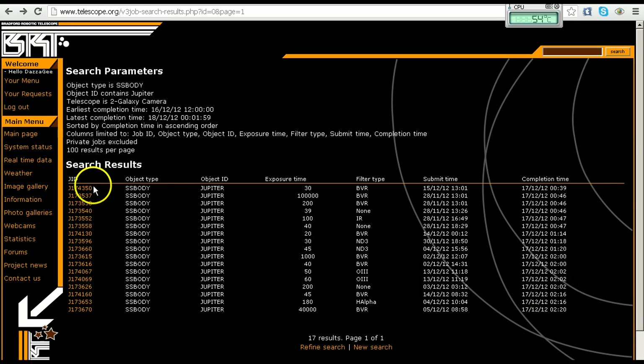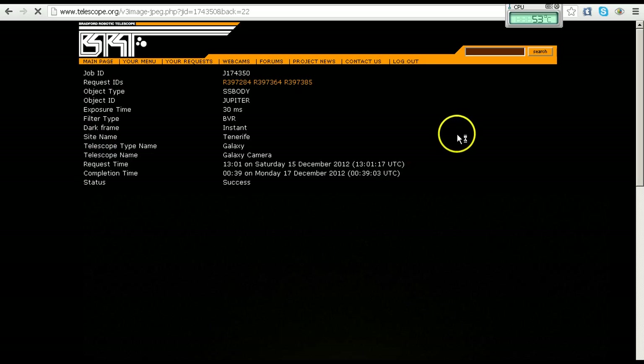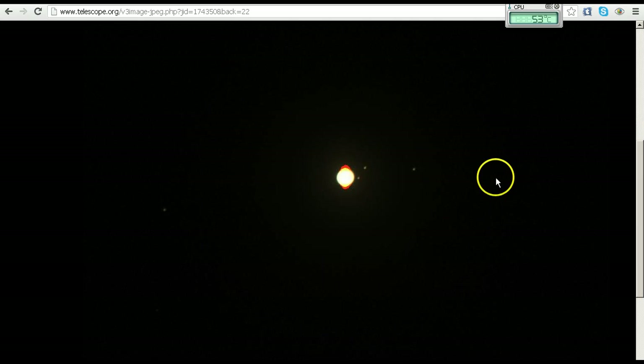It turns out the image used in Denise's video is the very first job that was done, at 039. If I click on the job and pull up the JPEG, here is the job data. You can see it's for Jupiter. The exposure time is 30 milliseconds — remember the exposure time for her image of Saturn in the other video was 1000 milliseconds, which is one second. The completion time is 039.03 UTC, that's 39 minutes past midnight UTC. Scrolling down, here is the image she used in her video.